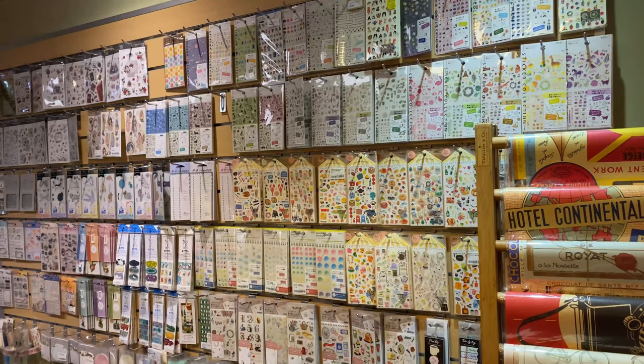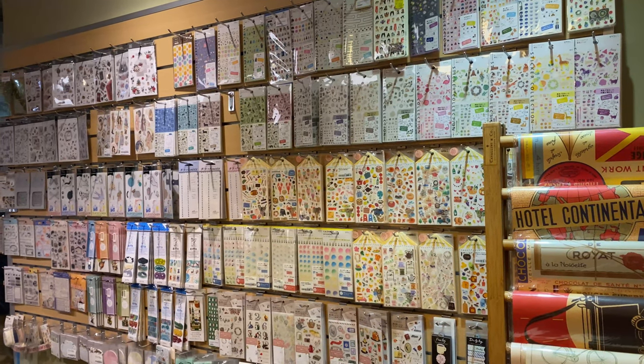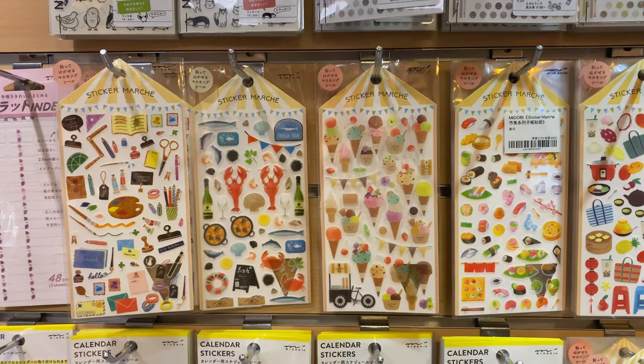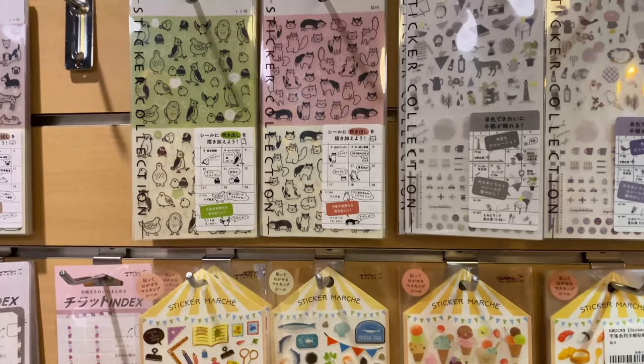Last but not least, we have Vision Stationery. This is a super cozy little neighborhood shop that carries a lot of hand-picked products from Japan, including stickers by Midori, washi tape, and artisan stamps.